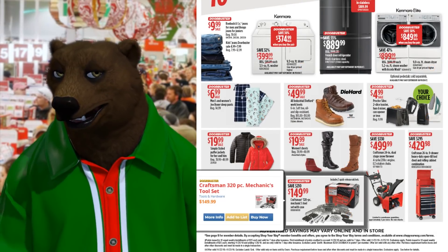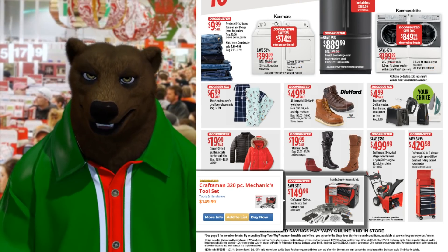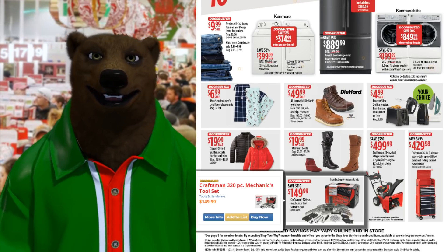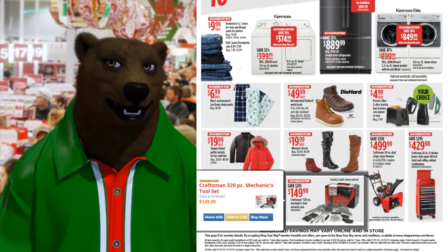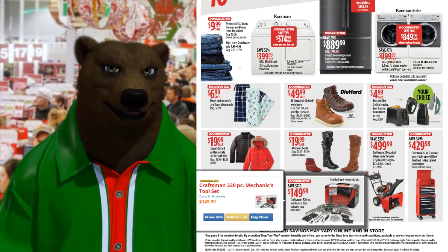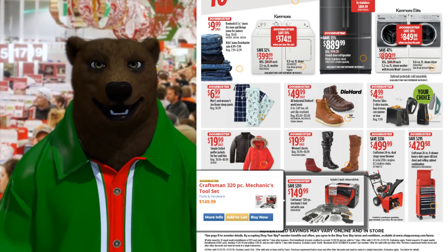First up we have a doorbuster: Craftsman 320-piece mechanic set for $149.99. Remember, Lowe's and Stanley has stated that they will be backing up the Craftsman lifetime warranty, so for any of these hand tools you should be good to go. They will replace anything if they have it in stock or if they have something reasonably close.